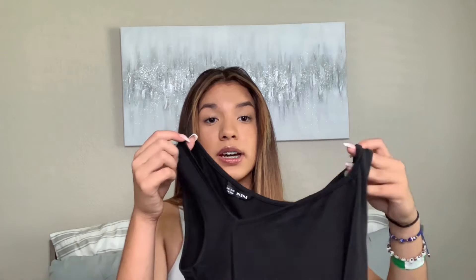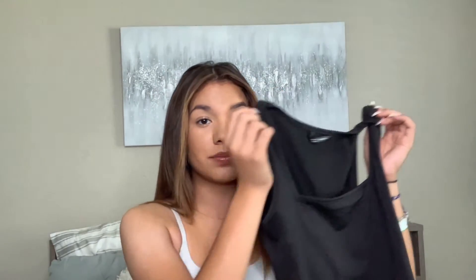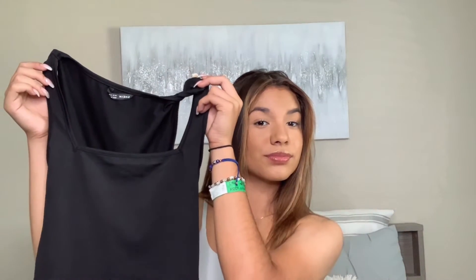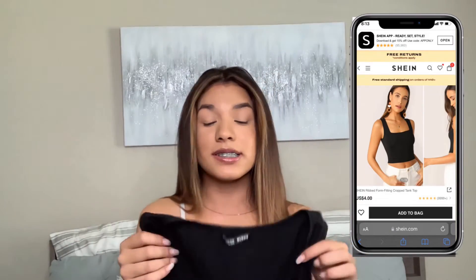I also got this black crop top. Like I said, it's an essential piece — it literally goes with everything. The material is so nice and it's square-shaped. It's really pretty and can be worn with jeans, shorts, leggings — basically everything.